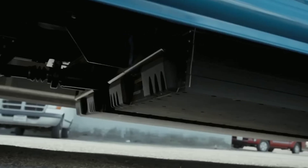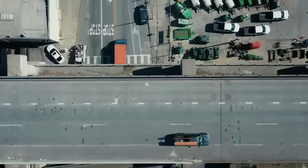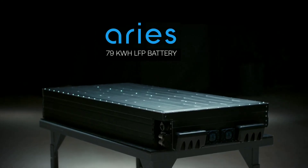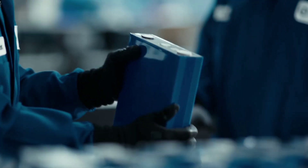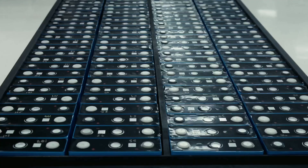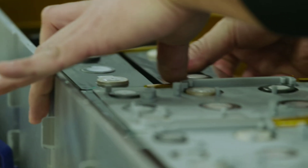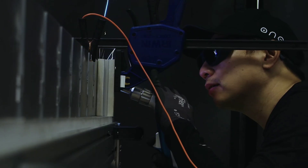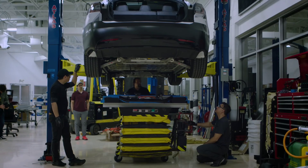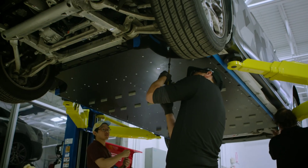Of course, the Gemini battery also faces some challenges and limitations. It is still in development and not widely available yet. ONE has only recently announced their product and has not revealed their production capacity or delivery timeline. They have also not disclosed their partners or customers, so we don't know which EVs will have the Gemini battery or when they will be released. We will have to wait until the end of this year or early next year to see the Gemini battery in action.